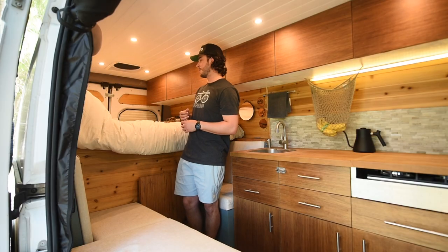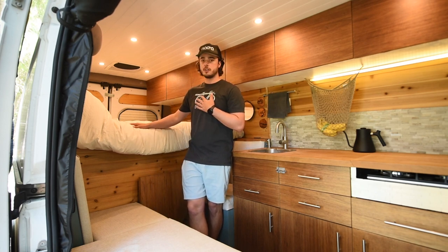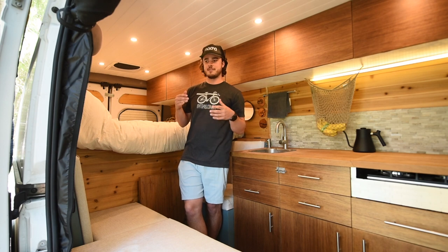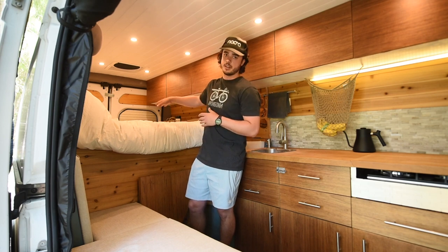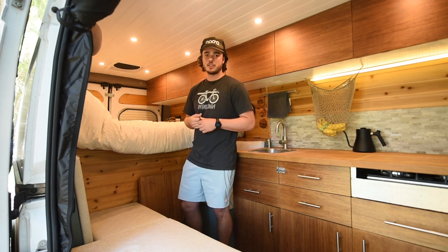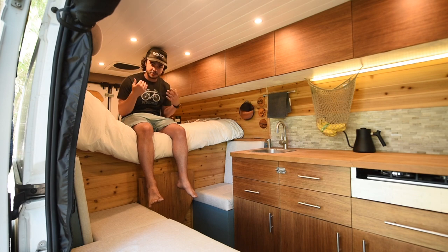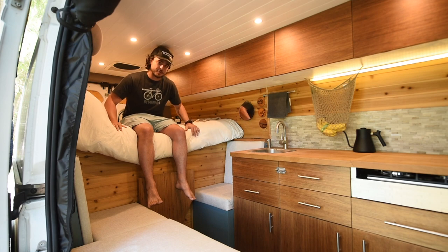Last but not least on the interior is our bed — it's an RV queen and tall enough so we can sleep sideways. I'm six foot and Christy is five-eight, and both of us can sleep sideways. The only time it's not long enough is if you were locking out your knees trying to sleep super rigid. The cabinets over our legs have never really been an issue. You can't quite sit upright — I'm a little hunched over — but when you wake up you don't hit your head if you jolt up. The height is really important for the garage storage we're about to show.